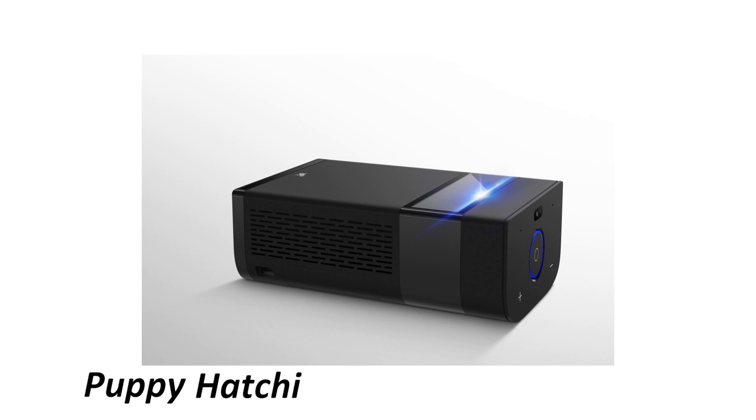It's called the Hachi Infinite M1. To start with, it's basically a projector. I know a projector might not sound like an interesting product, but this one is really something special. This box has an Android operating system built into it and can display a projection on almost any flat surface.